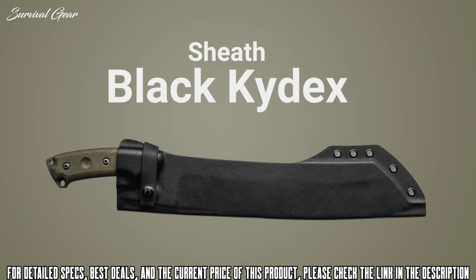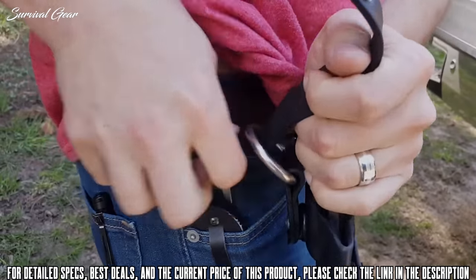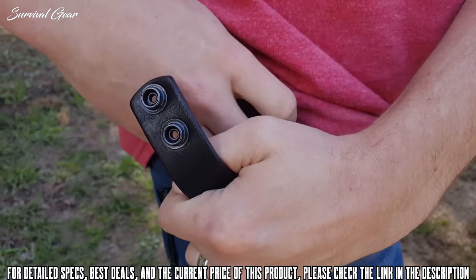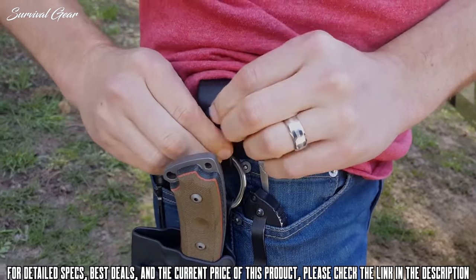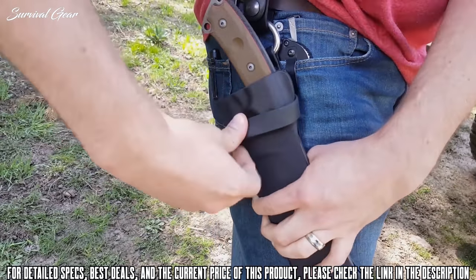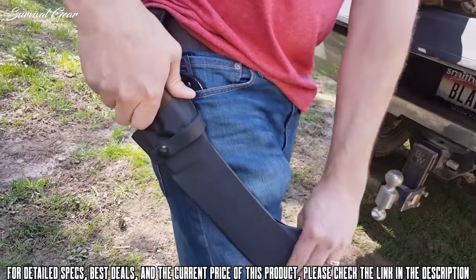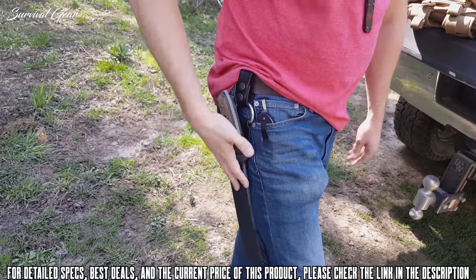The sheath is black Kydex and comes with two options for the clip: a rotating clip or a leather dangler. Personally I prefer the dangler because when it's higher up on my hip it's a bit uncomfortable. Some people prefer the fixed position, but I like that the dangler moves around — especially getting in and out of a vehicle or sitting and standing, it doesn't get in the way. Overall the sheath is awesome: it has a drain hole on the bottom, a retention strap to keep the knife in place, and two carry options. It's the perfect sheath.